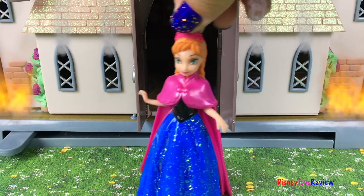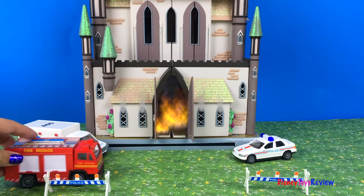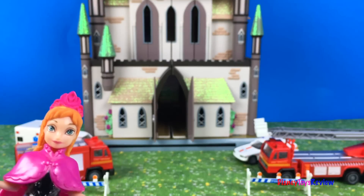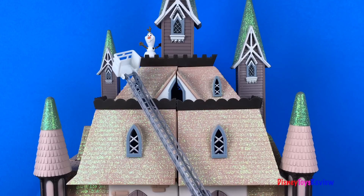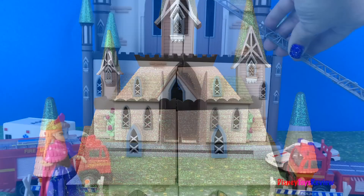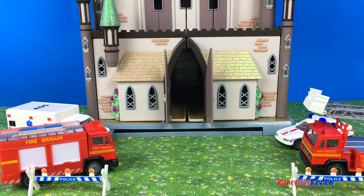What am I gonna do? Elsa's not here and the castle is on fire — I need to call rescue heroes. It's time to put out the fire. Oh no, Olaf is stuck at the top, we've got to help him or he'll melt. Yay, we saved Olaf! Anna: Oh Olaf, I'm so glad you're okay. The fire's been put out, yay!